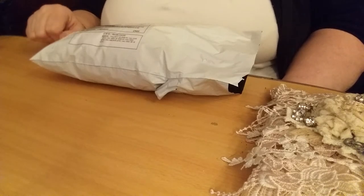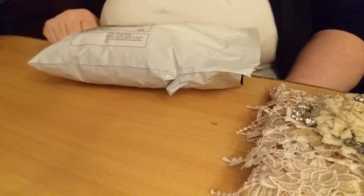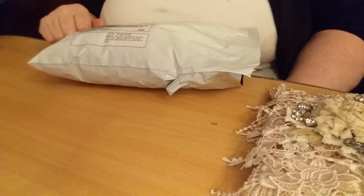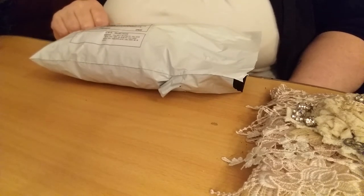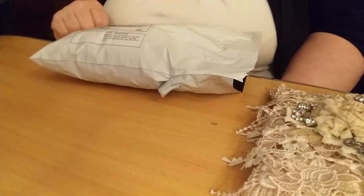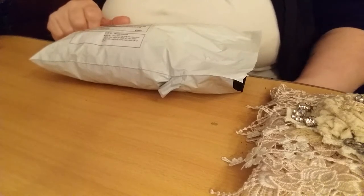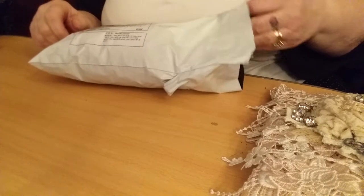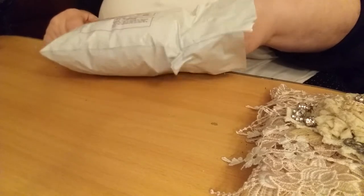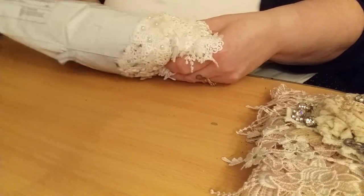Hi, welcome back to my channel. Today I've received some laces that I ordered from China and I just thought I would share them with you. Normally post from China to the UK usually takes maybe four to six weeks, but this one actually arrived in just over a week, which is pretty fast. I really must stop buying laces — I think I've got quite a stash now.